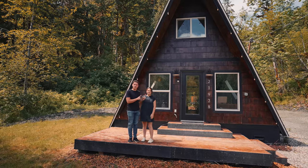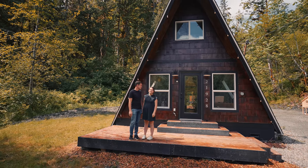Welcome to this really cool A-Frame located in Washington. Let's go check it out!